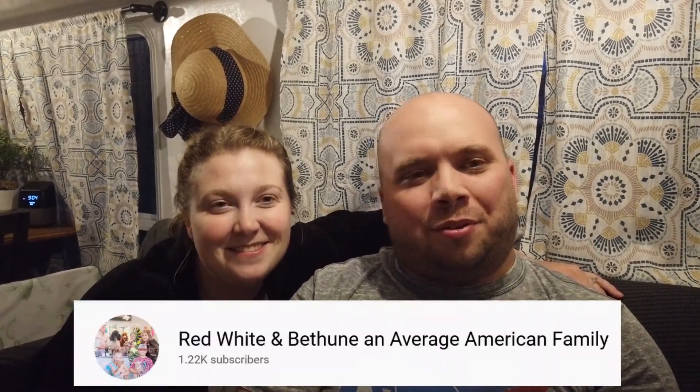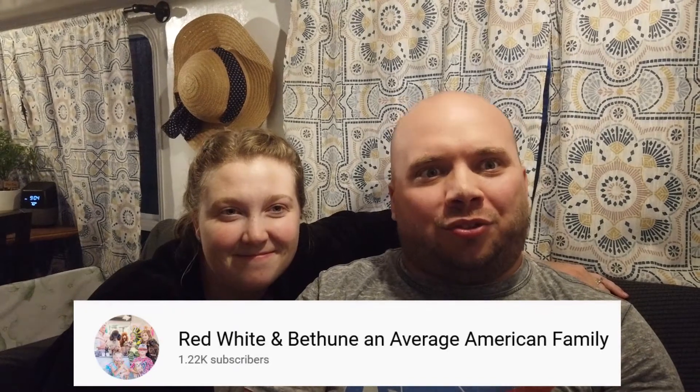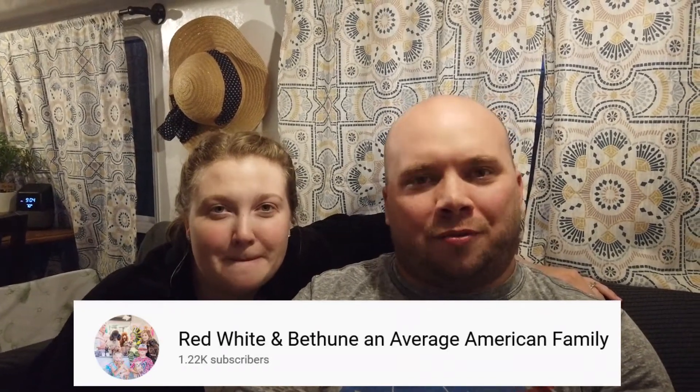We just recently got challenged by a YouTube channel, Red, White and Bethune. It asked us to do a three things challenge — three things we love and three things we hate about our RV. We are also going to be nominating a couple other channels to do it as well. We'll see if it continues the trend, but that was a cool idea so we figured we'd respond to it.